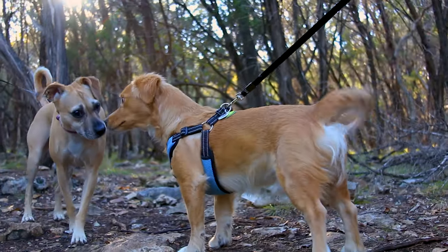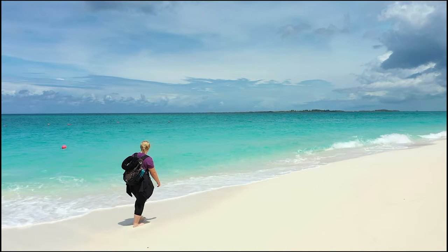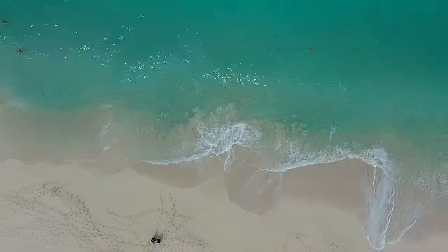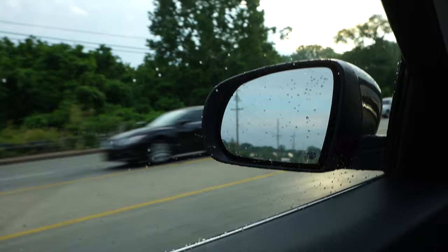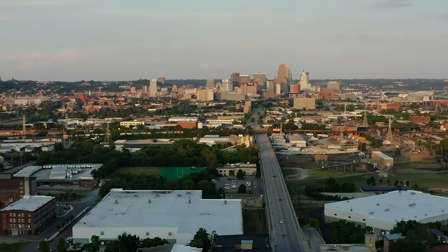We're Melanie and Paulo, and this is our pup, Bali. We've been traveling the world part-time, going on different adventures and making new memories. Like most of you, COVID has changed some of our plans. Instead of our original idea, we took a four-hour road trip to Cincinnati, Ohio, where we spent the weekend.